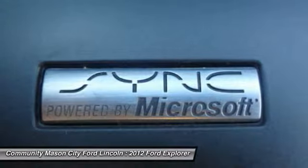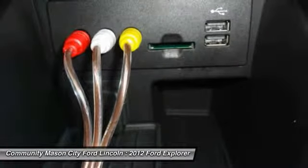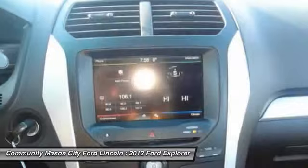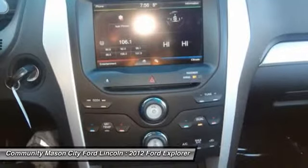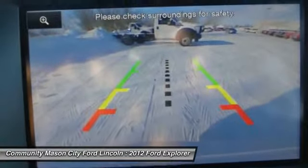2011 Ford President's Award winner. Pricing analysis performed on February 25, 2014. Horsepower calculations based on trim engine configuration. Fuel economy calculations based on original manufacturer data for trim engine configuration. Please confirm the accuracy of the included equipment by calling us prior to purchase.